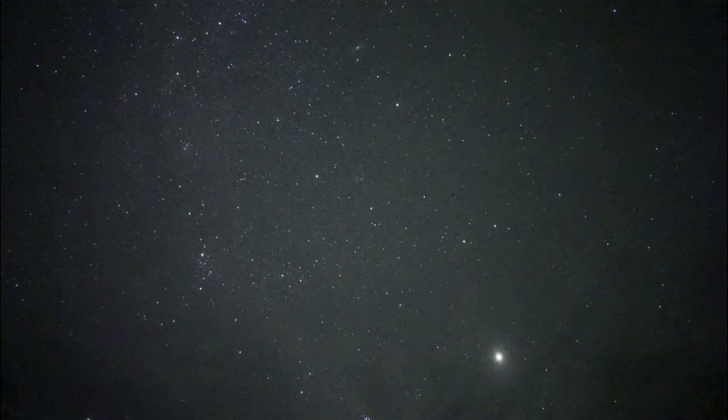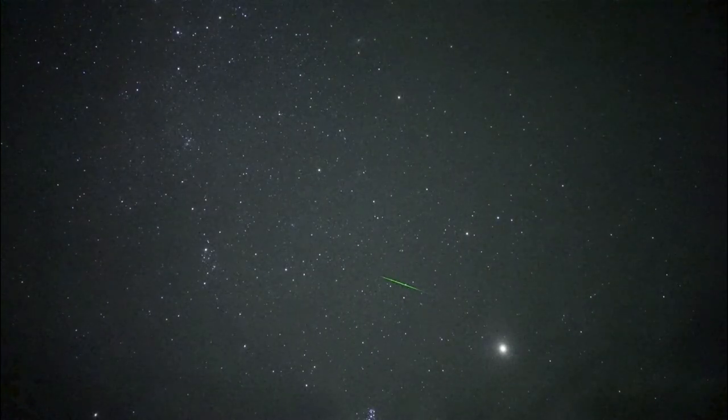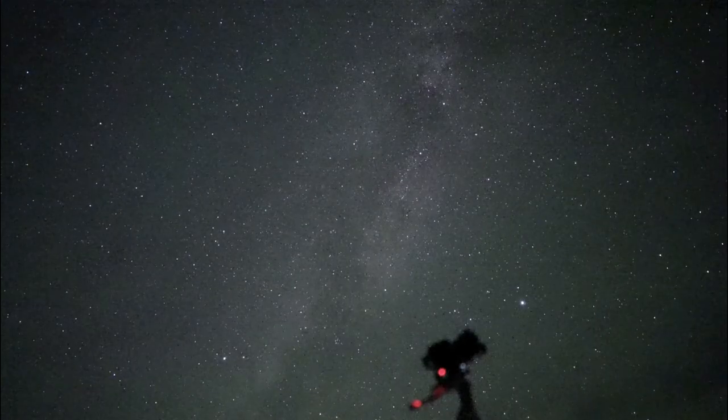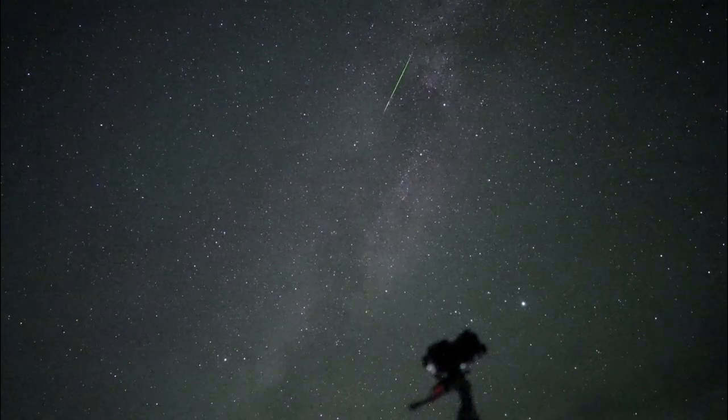We have several meteor showers that occur each year. The Perseids in August are one of the best because there are a relatively good number of meteors and it's a relatively bright shower, due to how we pass through the stream of material left behind by that comet.